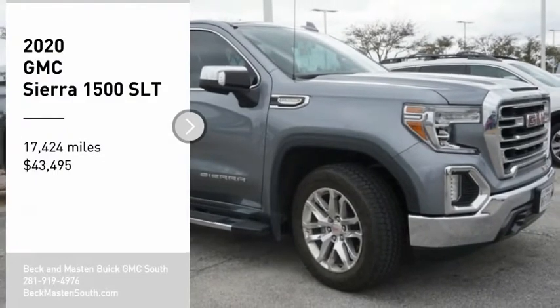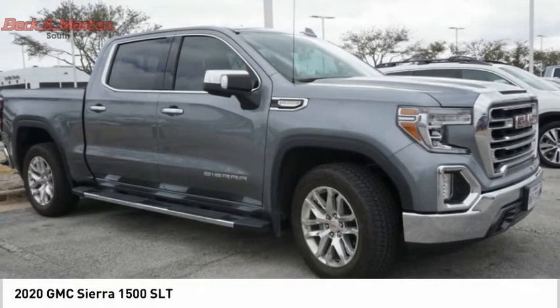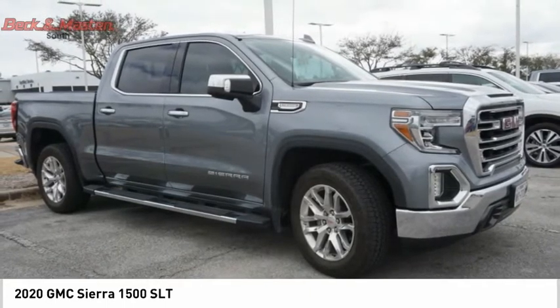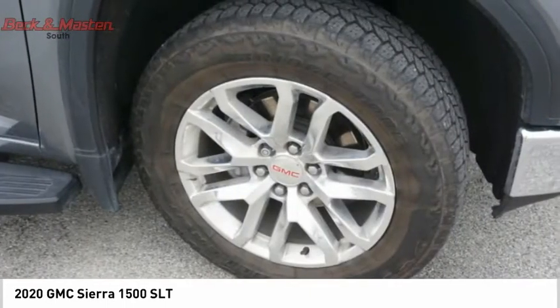Looking for the right vehicle? Check out the 2020 Sierra 1500. The GMC Sierra is a full-size pickup with all the functionality you could expect.